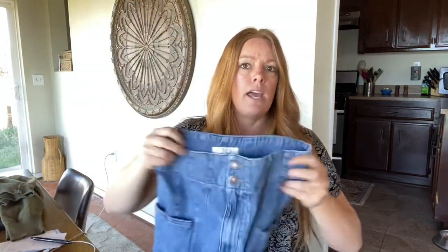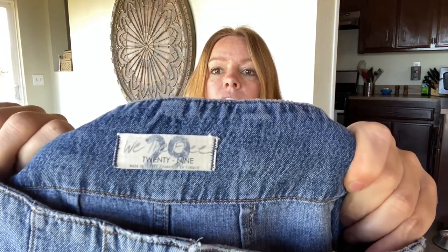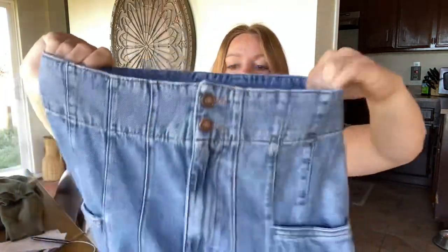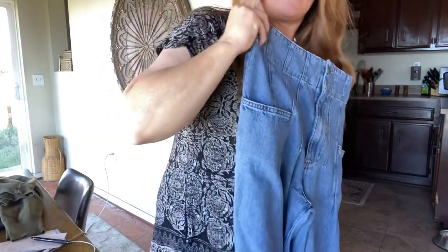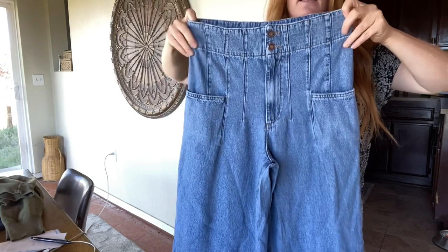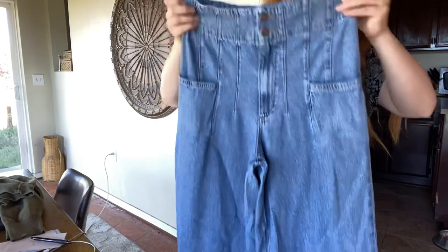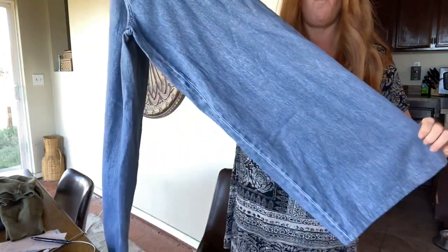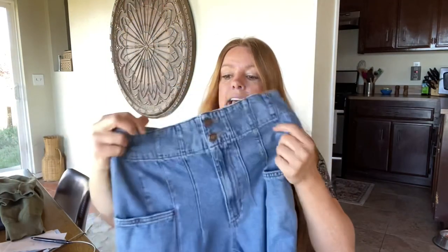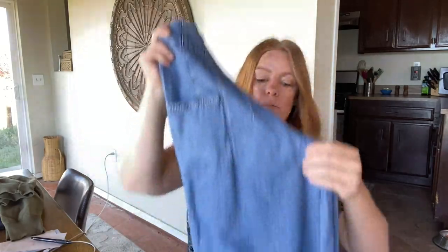Free People jeans — usually I pass on a lot of them unless it's an interesting style, which this one is. It's a size 29, definitely high rise with a wide leg, which is very on trend right now. So I definitely snatched them up. These already sold for $39 within a couple of days, not part of the BOGO sale.